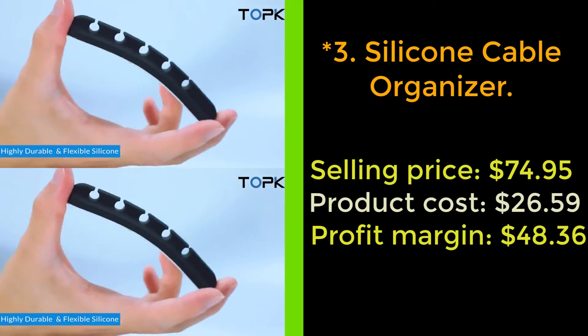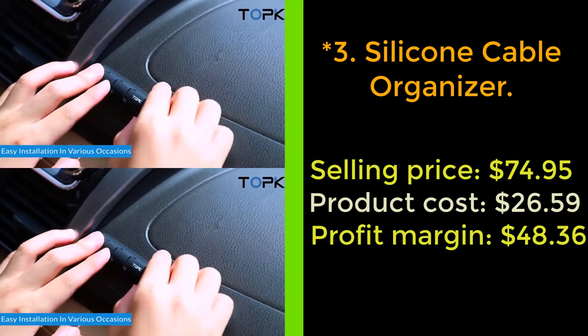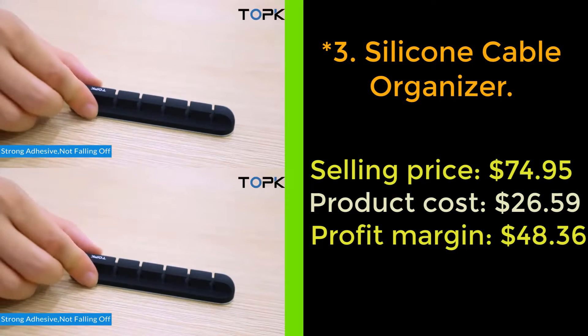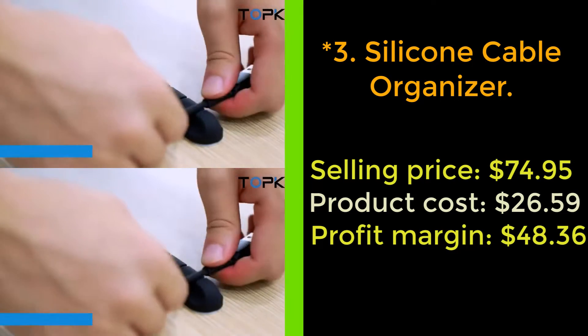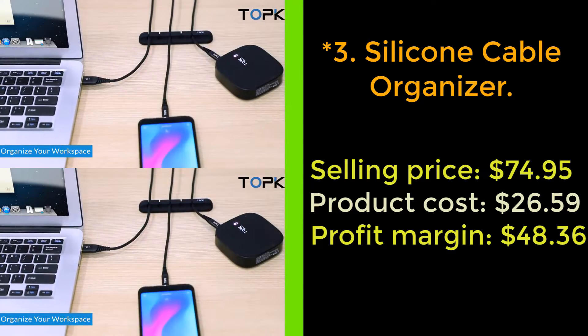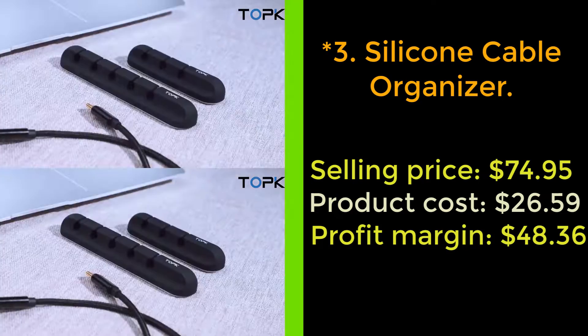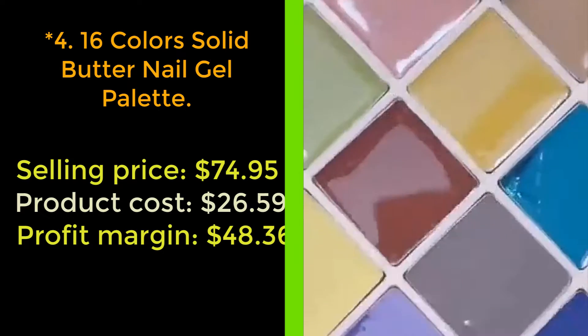Our next product: silicone cable organizer. Tidy away distracting cords with the silicone cable organizer. This silicone organizer sticks to desks, walls, and car windshields. It has tiny slots to hold your wires so they will not fall, tangle, or get lost again.